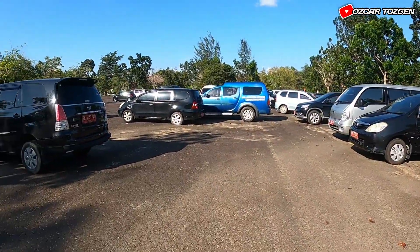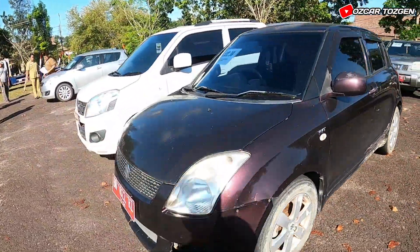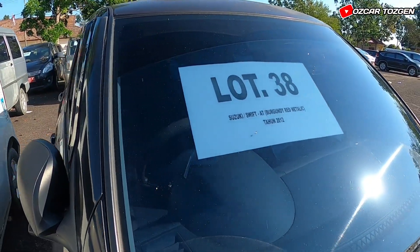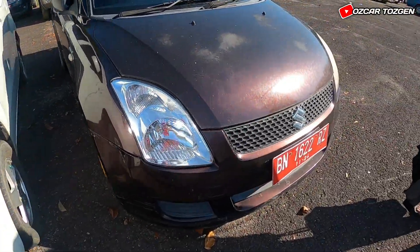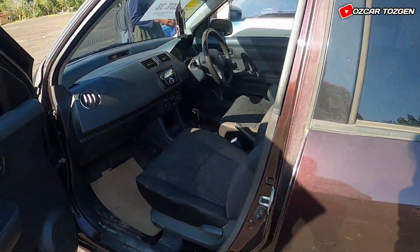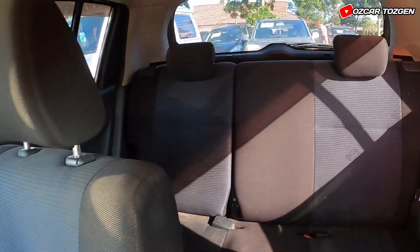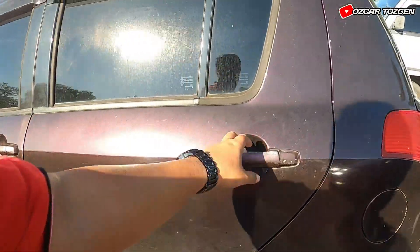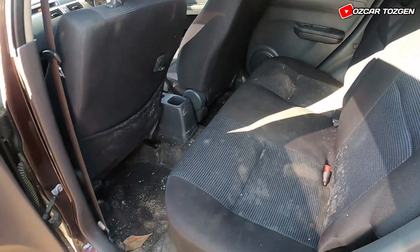Sekarang kita lihat mobil yang mau kita ambil. Ini dia, mobil yang mau kita ambil. Tahun 2012. Banyak pakai ban syarap ya. Kita buka, kita lihat. Ini dalemnya. Begini dalemnya. Nanti kita akan salon lagi. Ini kondisinya kotor banget kayak gini.